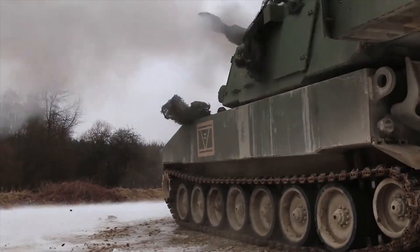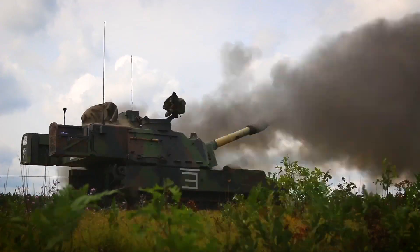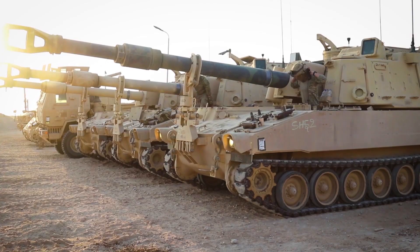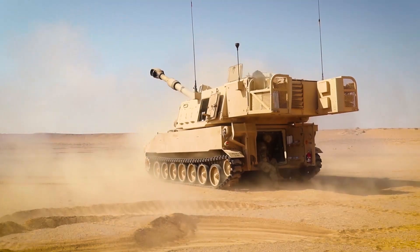The mission of Mobile Field Artillery is to destroy, defeat, or disrupt the enemy with integrated fires to enable maneuver commanders to dominate in unified land operations.